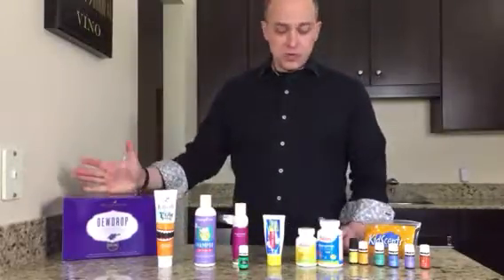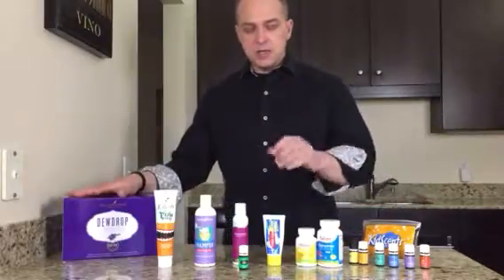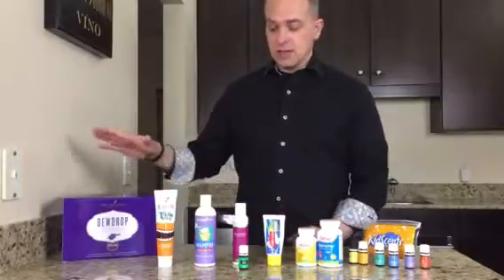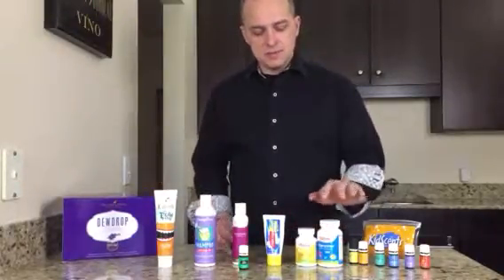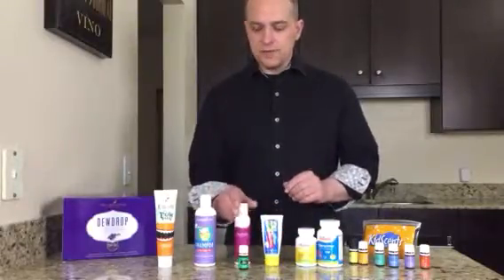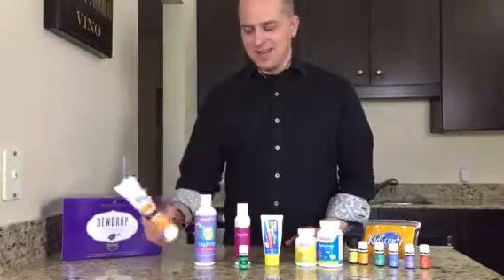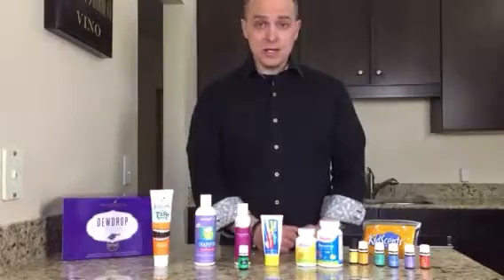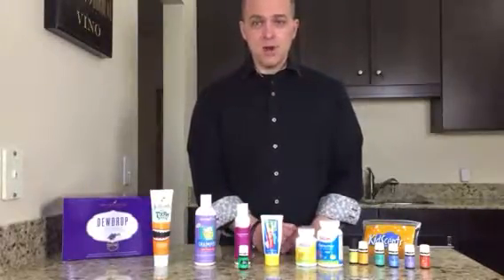Remember, probably the easiest thing ever is to use the diffuser. You can use it with the kids oils or even oils we don't consider kids oils, like Peace and Calming. So as a recap: vitamins, enzymes, great for skin, great for kids growing really fast, great for kids that need a bath, the toothpaste, and the oils that are diluted and designed for kids and how kids use them. Alright, thank you.